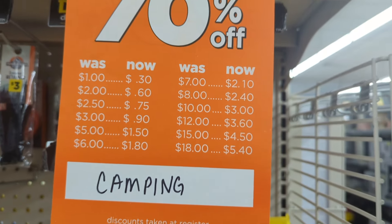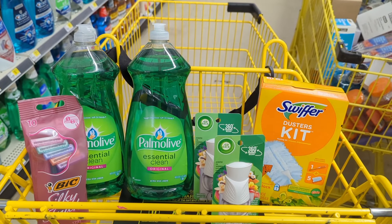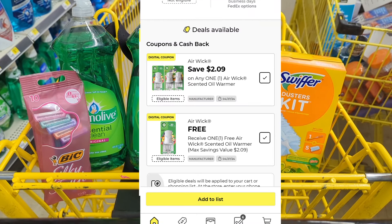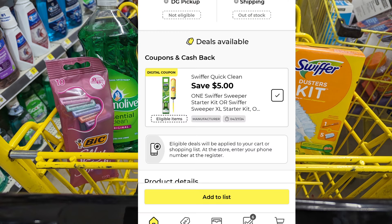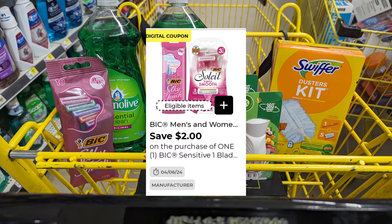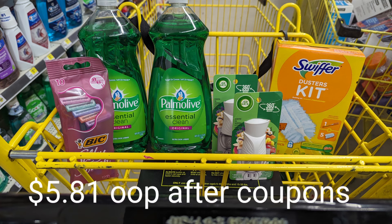Now for the any day deals. The first basket has two Airwicks — they're BOGO, so one is free and the other has a $2.09 coupon making it just $0.16. The Swiffer in this store is $6 but we have a $5 coupon making it just $1. The BIC Razors are $3.65 with a $2 coupon making it $1.65. Total for everything is $15.15, but after all coupons you pay just $5.81.